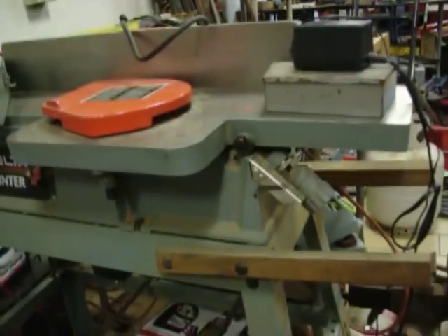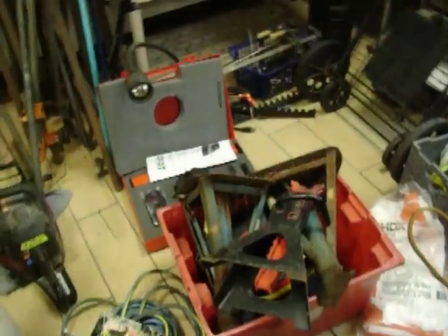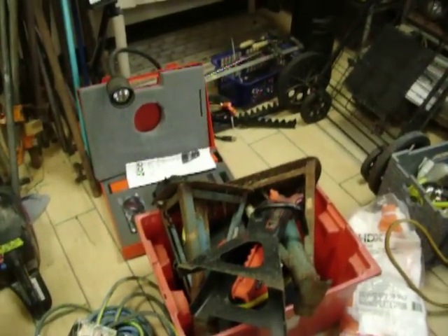There was a jointer we got in last week. This is a Delta 6-inch jointer and that is $150.00. Jack stands — the black ones there are 3-ton, those are $15.00. There are some lesser quality ones underneath there — the blue ones are $6.00 for the pair.